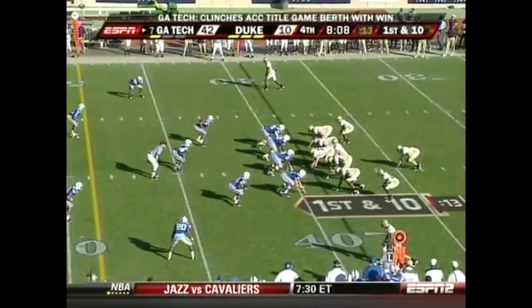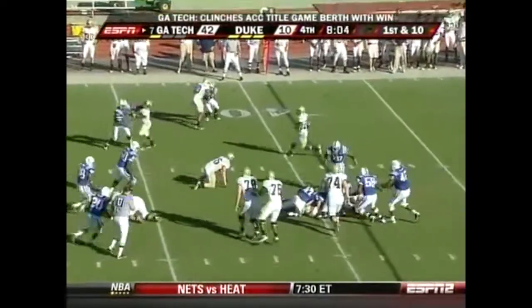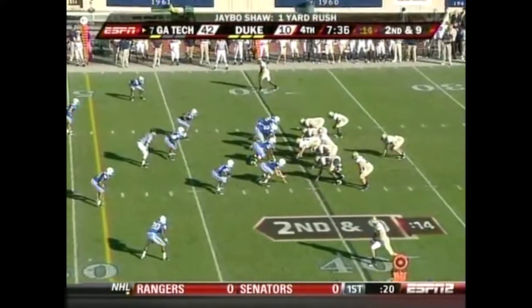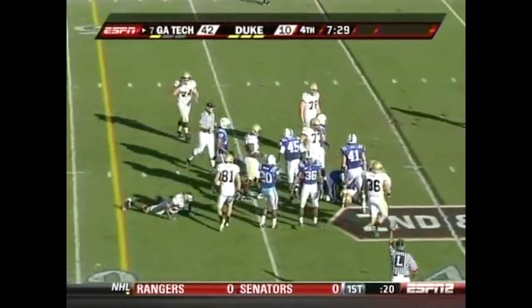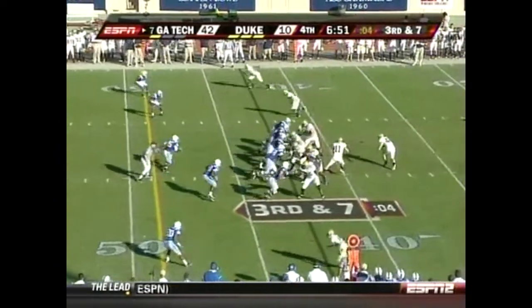Playing the ACC championship game in Tampa on December 5th. Jay Bo Shaw, the second-string quarterback, still in there — picks up a yard. That is the only college job he wants to have, and he's done a terrific job. They're off to a great start with an opportunity to beat Notre Dame tonight.